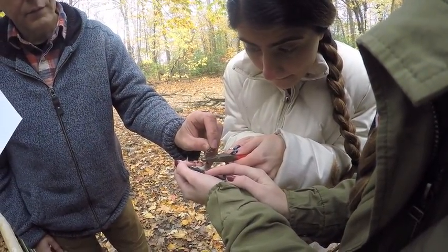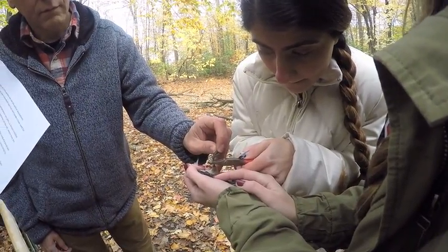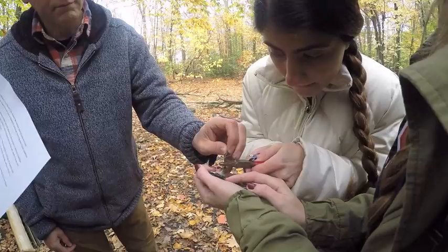The bird is banded with bands issued by the Canadian and U.S. governments. There are different sizes for different species, and each has a unique number.